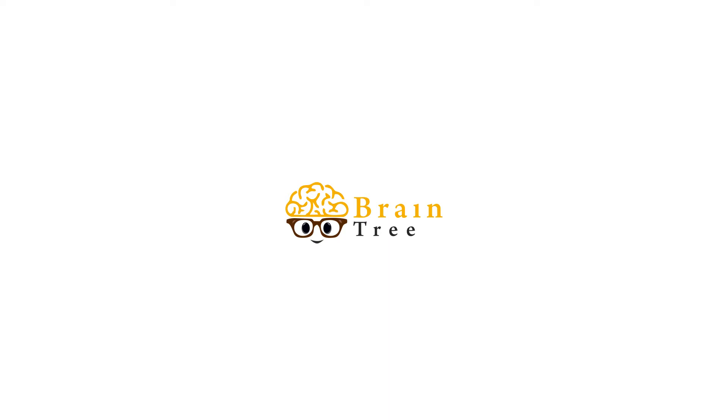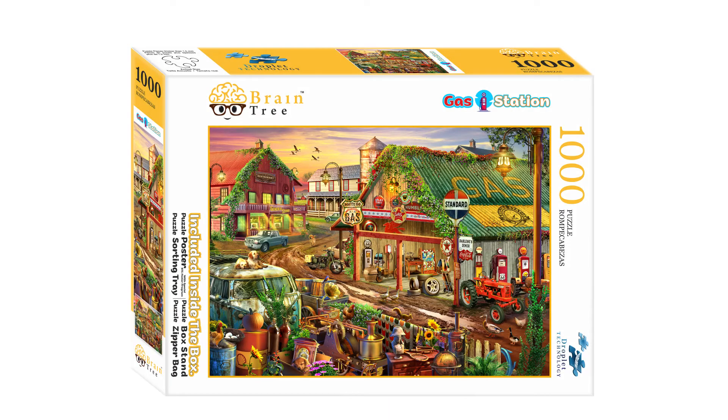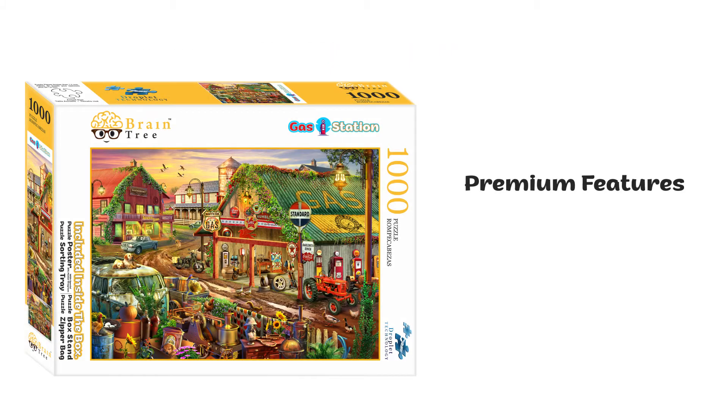Welcome to Braintree Games! Here is a showcase of our jigsaw puzzle, which is fully loaded with premium features.